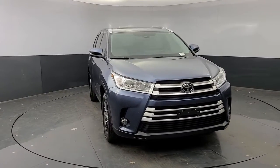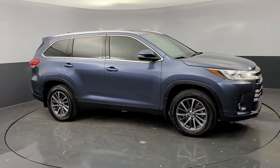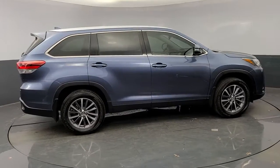Give your family this spacious, efficient Highlander and start building your road trip memories. You'll love its smooth riding, quiet cabin, excellent durability, responsive performance, and ample cargo space, as well as its safety and driver assistance technology.